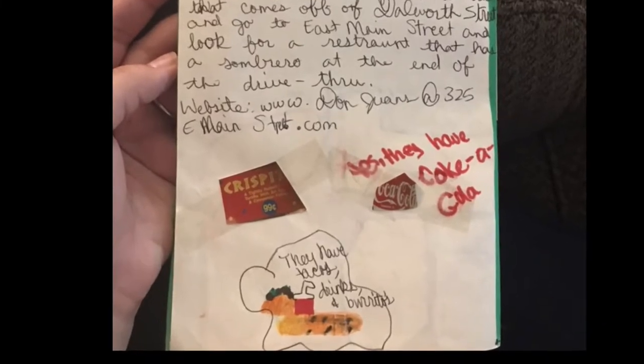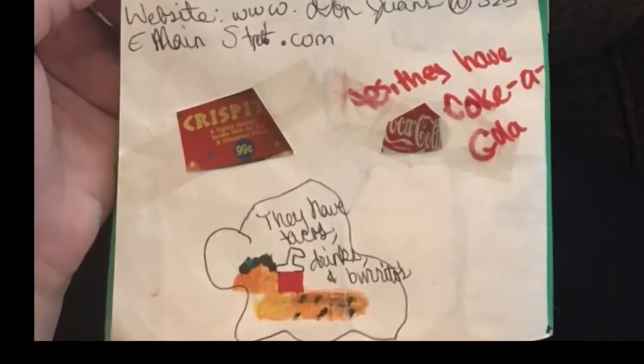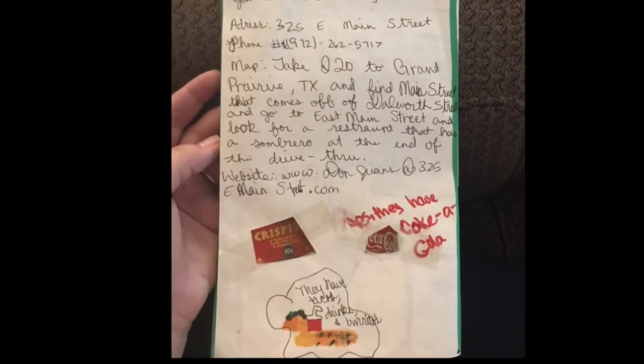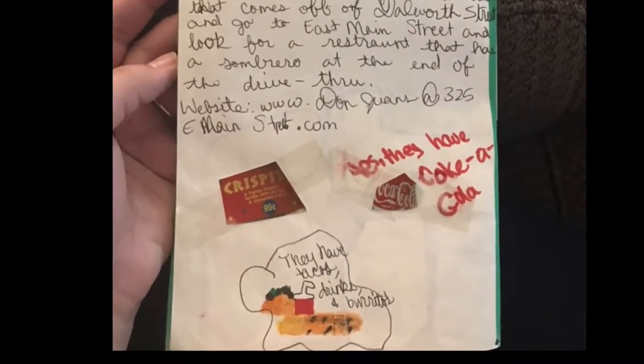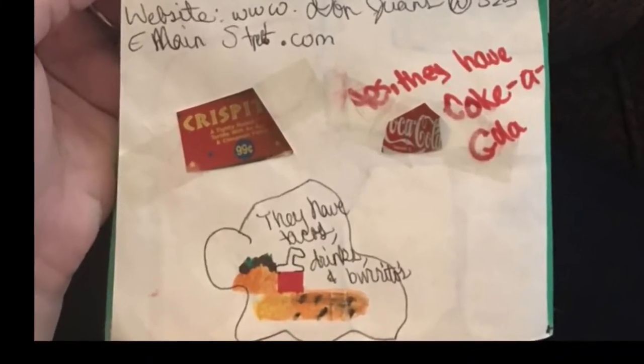This last section is where I was supposed to make up directions, so I said that you should take I-20 to Grand Prairie, Texas, and find Main Street that comes off of Dalworth Street, go to East Main Street, and look for a restaurant that has a sombrero at the end of the drive-thru. So pretty much fend for yourselves.